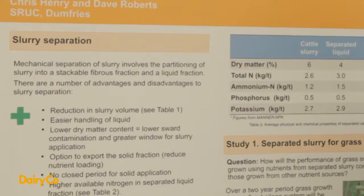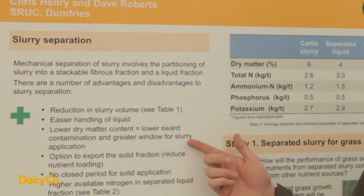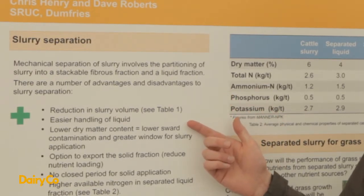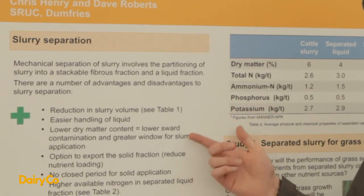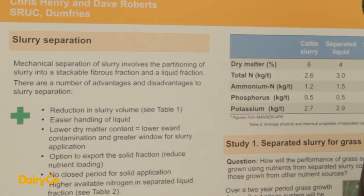Some of the benefits include a reduction in dry matter volume, and the solid fraction that you extract from the liquid can be stored separately, so you don't have to store it in your tank — you can store it in the midden or in headlands. Other advantages include that the solid fraction can be spread during closed spreading periods. It's easier to handle as well; if you've got an umbilical system, a reduction in dry matter can reduce clogging and blockage in your pipes, and there are possible uses on grazing ground as well.